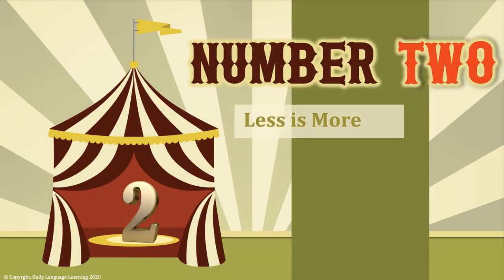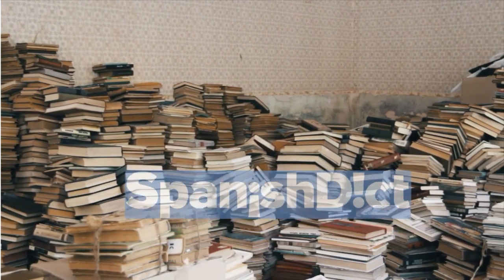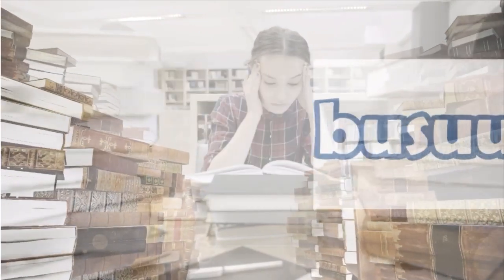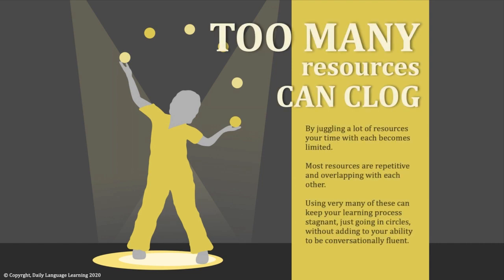Number 2: less is more. When you start studying Spanish, you'll find books, websites, dictionaries, quick help guides, and much more. A sea of resources is available, but that's not necessarily a good thing — you can drown in it. Too many resources clog you up; your time with each becomes limited, and most are repetitive and overlapping. Using too many can keep your learning stagnant, just going in circles, without adding to your conversational fluency.